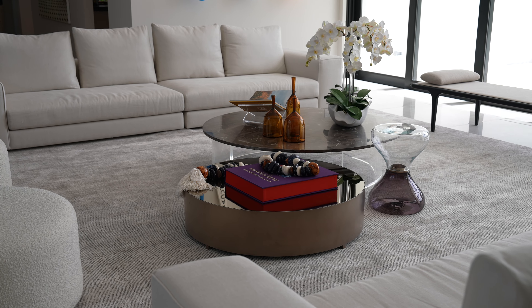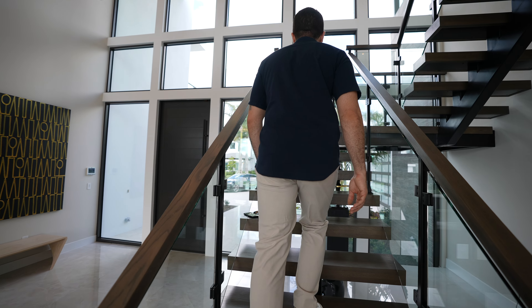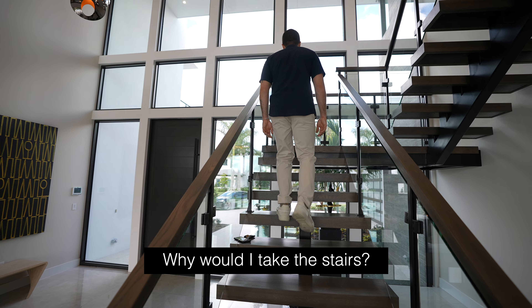Let's cross back over the living room and up these stairs — actually, why would I take the stairs when I've got an elevator?